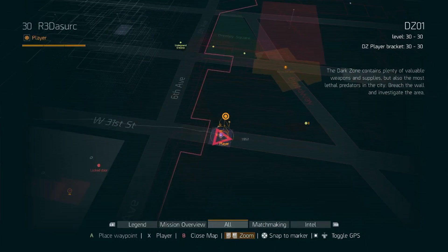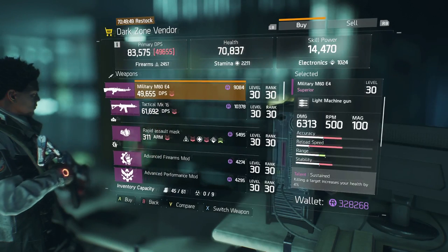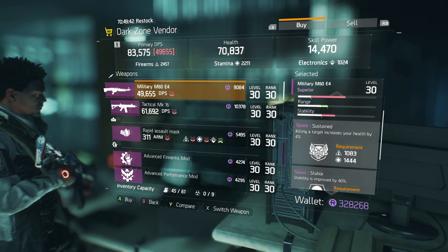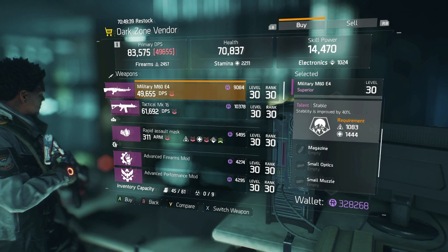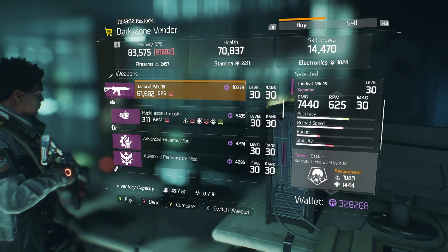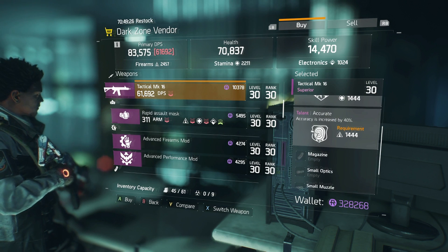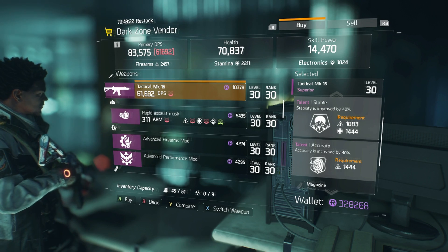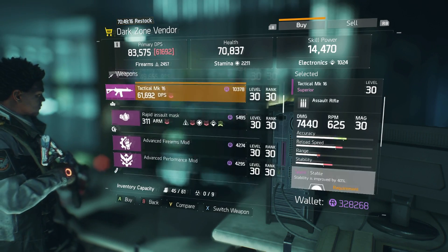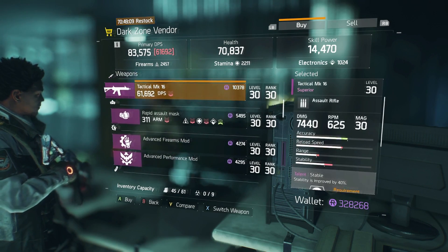Right here on West 31st Street by Sixth Avenue, we have another vendor with a solid, really nice LMG — the Military M60 E4 with Sustained. Killing a target increases your health by 40%, which is pretty nice for a tank build. There's also a Tactical MK16 with Stable and Accurate — that's like a laser beam for an assault rifle. They're not upgrades for me, but if you're looking for nice rolls on an LMG or AR, these are pretty good.